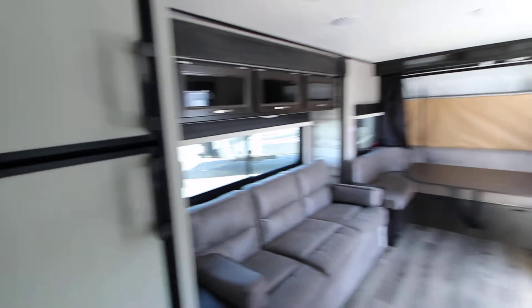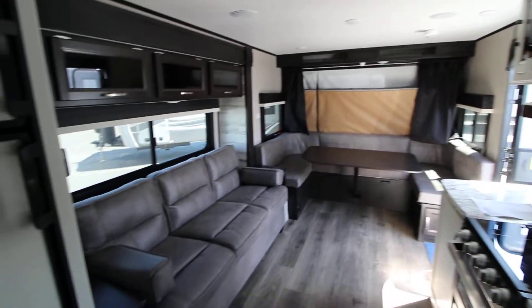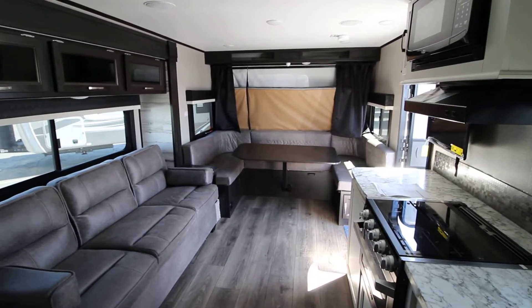If you're liking this video and you'd like a lot more information on this trailer and what sets it apart, click on the video tour button right underneath this and you will get a much more in-depth video tour. Thanks for checking it out, guys — hope to see you soon.